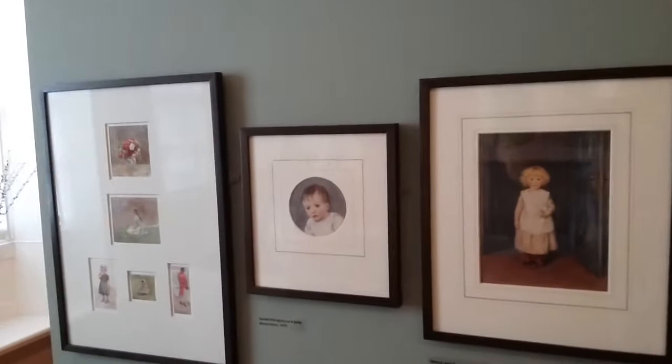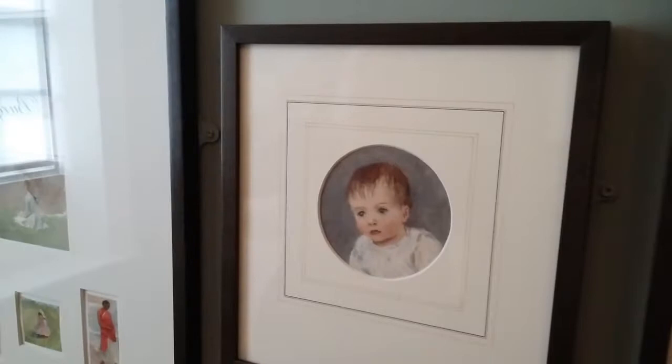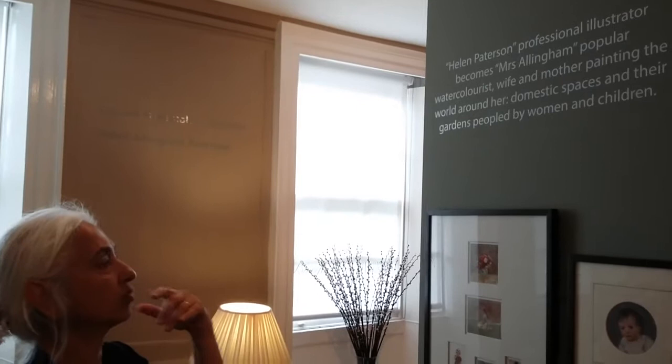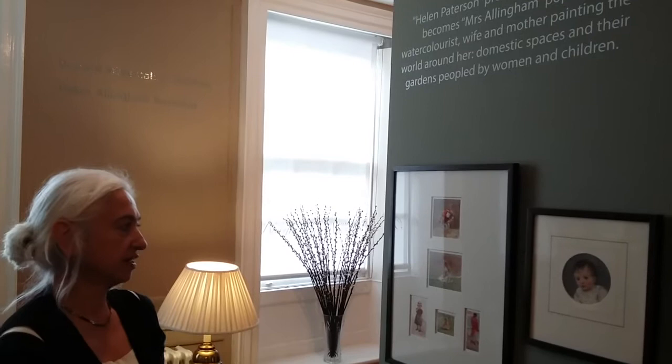Some of these are works from her sketchbooks. You see these family paintings — she had three children, and her favourite seems to have been Henry, age three. This is Gerald, and she also had a daughter who doesn't figure here. What I've said about her from this section is: 'Helen Patterson, professional illustrator, becomes Mrs Allingham, popular watercolourist, wife and mother, painting the world around her. Domestic spaces and their gardens, peopled by women and children.'